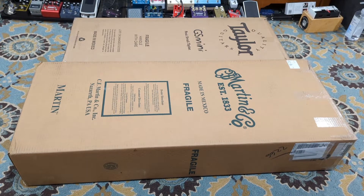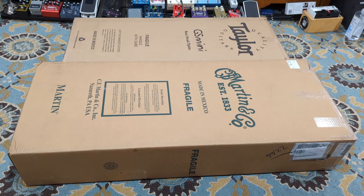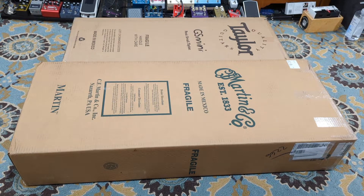Hello everyone, my name is Andy and welcome to a very special Friday unboxing. Today is August 12th, 2022, and we have a couple of guitars — not acoustic guitars, I'll tell you that right away. Neither of these are acoustic guitars, but they are both from two different Guitar Centers — one Nashville and one California, I believe.